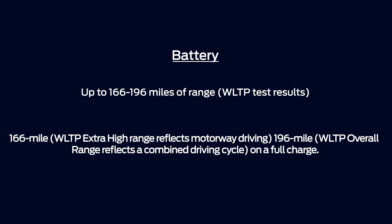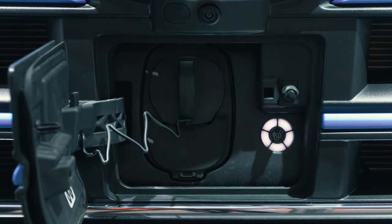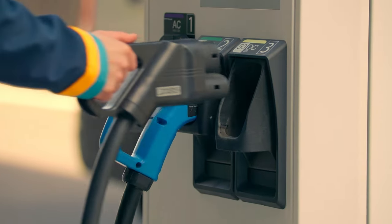In terms of battery size, this means a maximum WLTP range of 196 miles. You'll see here that the charging point is specifically placed at the front of the vehicle, making it extremely accessible — much more than if it was on the side of the vehicle.